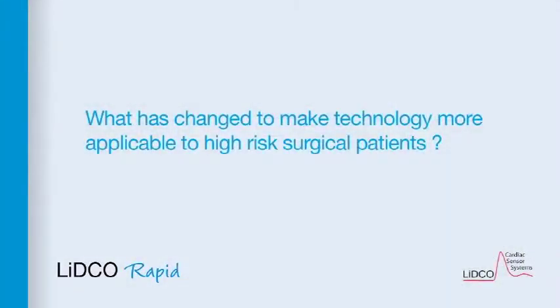What has changed to make technology more applicable to high risk surgical patients? The pulmonary artery catheter is much too invasive for the majority of high risk surgical patients, certainly in my practice. Much less invasive technology is now available, such as Doppler or using radial artery pressure monitoring and converting that pressure waveform into flow, and thus it is much more applicable to a much greater variety and a higher percentage of high risk surgical patients.